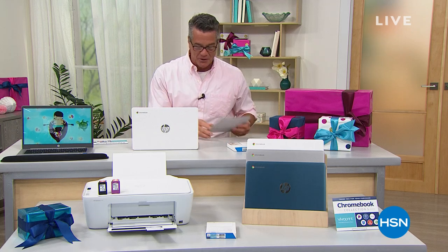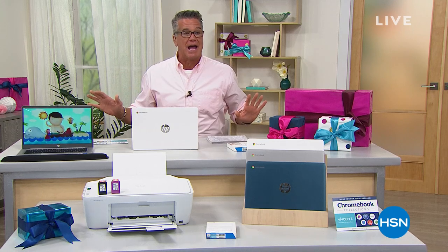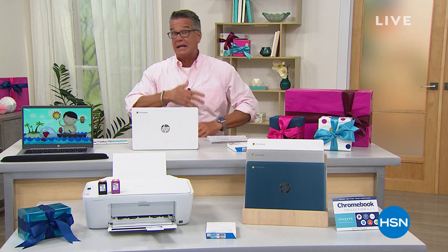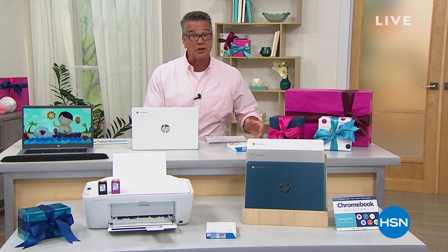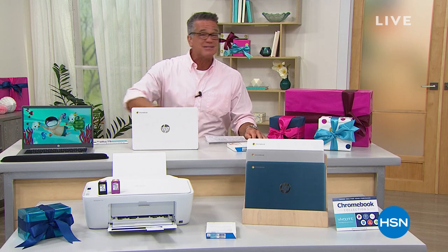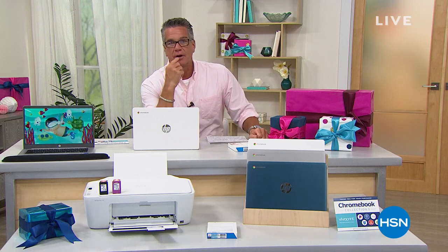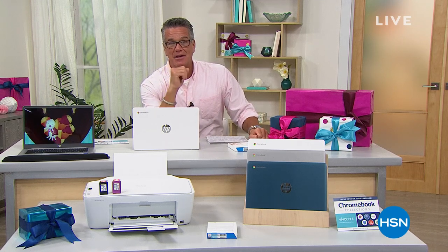We're going to get you started with our best value of the day. We know computers have been really hard to come by. Everybody has been buying new computers since COVID hit and all the way through — they're still buying them more than ever. We thought what a great time of year to put one of our best selling ever computers with Microsoft Office, and pair it up with a brand new printer. That's our best value of the day, coming your way next.